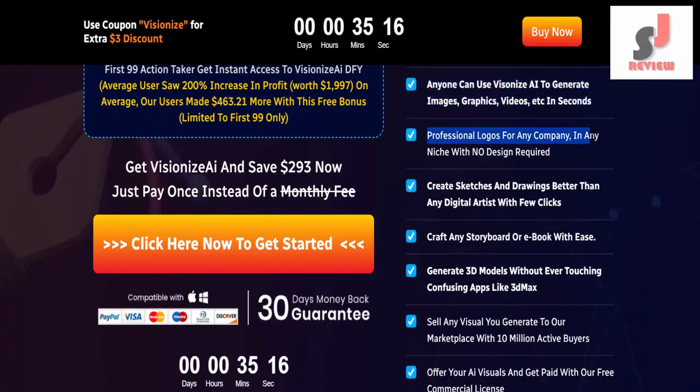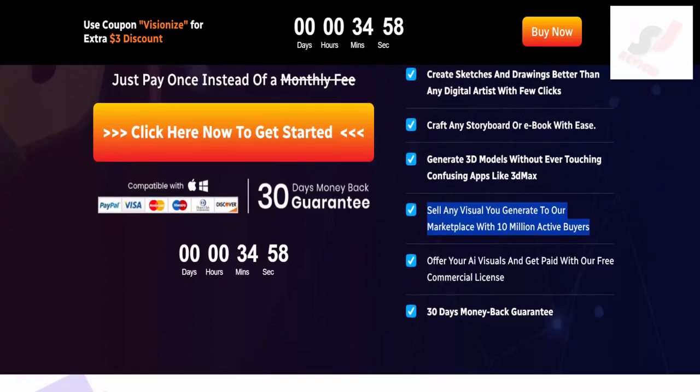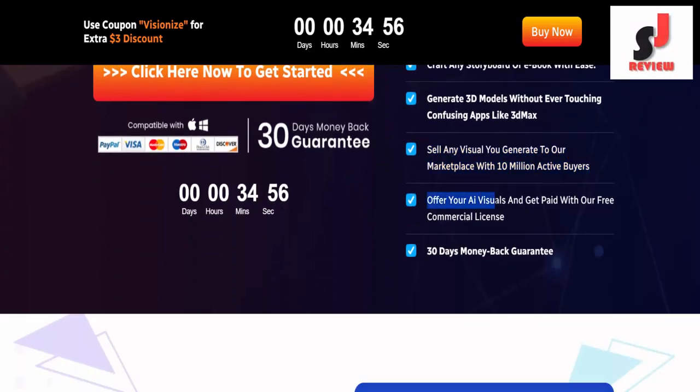Professional logos for any company, in any niche with no design required. Create sketches and drawings better than any digital artist with a few clicks. Craft any storyboard or e-book with ease. Generate 3D models without ever touching confusing apps like 3D Max. Sell any visual you generate to our marketplace with 10 million active buyers.